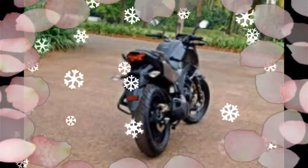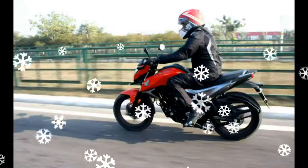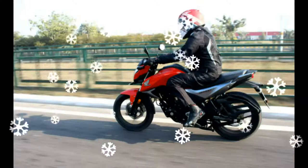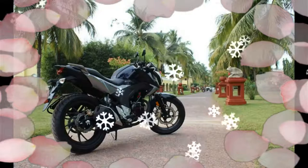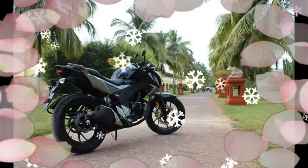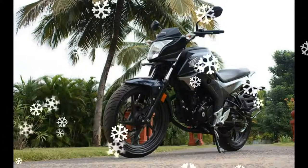Interested customers can also check an exclusive mobile app for the bike that provides access to detailed product specifications. The Honda Hornet brand name, which has several motorcycles ranging from 250cc to 900cc, will for the first time be used for a low-capacity bike.